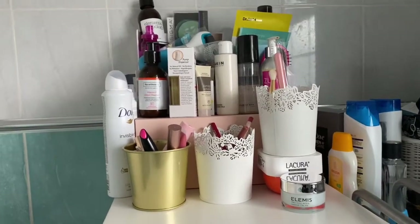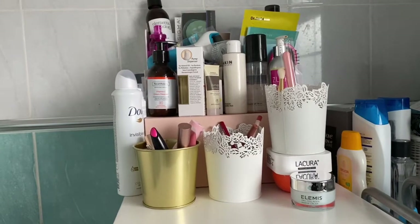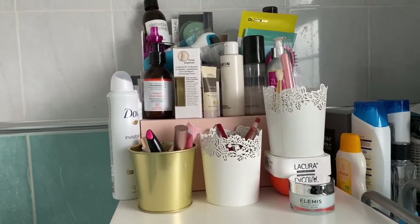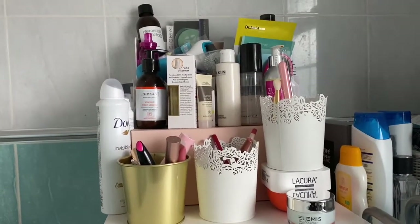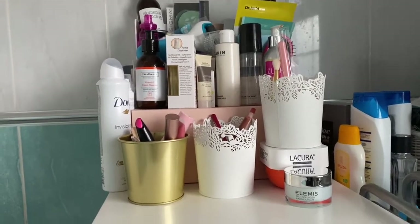Hey guys, so finally a makeup collection video. I have not done this in a pretty way at all because this is just the real me and I need to sort it all out. We're also going to be redoing our bathroom — we haven't redone it since we moved in because we just haven't been able to afford it, and it's just one massive project.